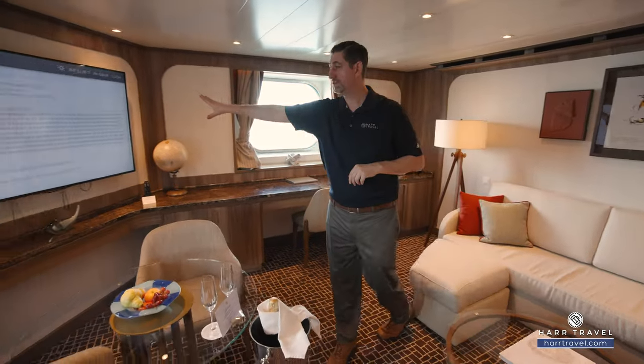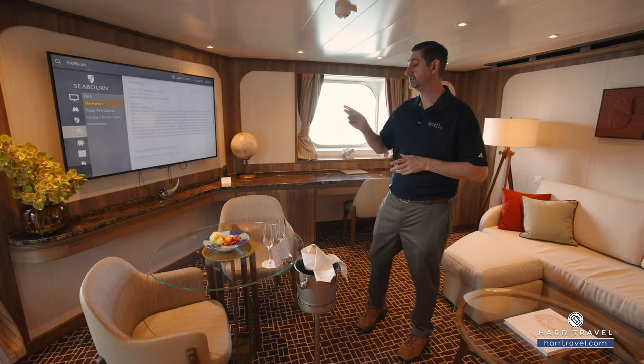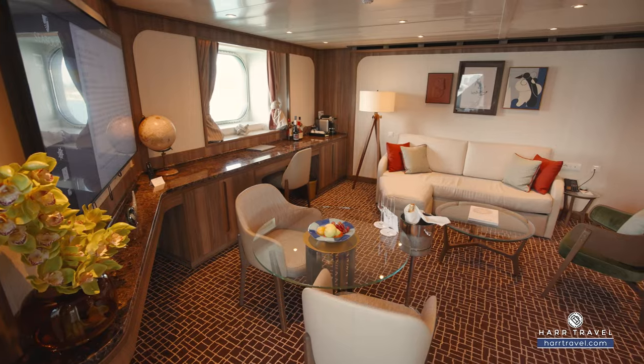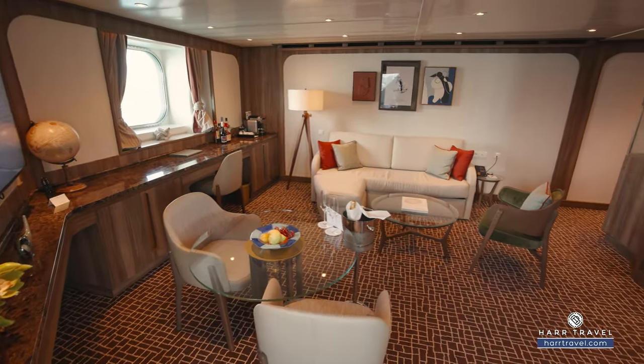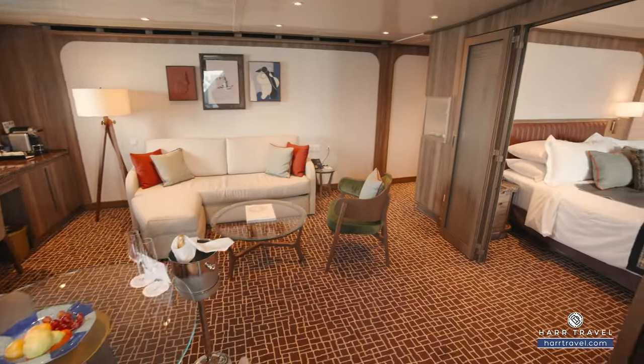You'll find a large flat panel TV, fully interactive so you can see what's going on throughout the ship, in addition to watching television and your favorite movies on demand. As we head into the bedroom, one of my favorite features is that there are two doors here, so that will close off completely to give you that extra level of privacy.